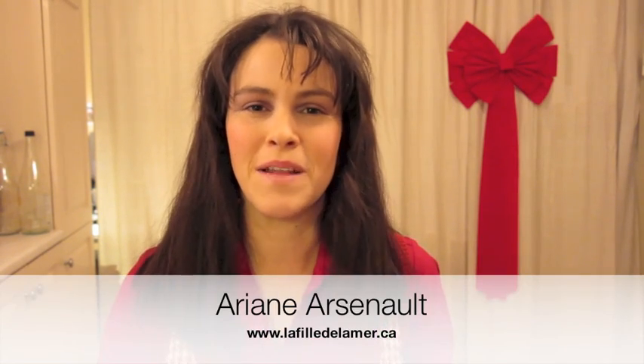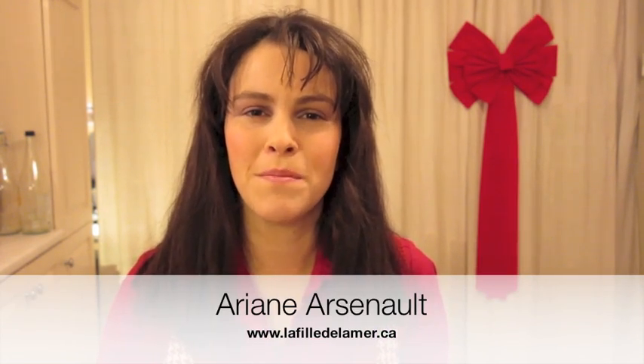Hi, this is Ariane from La Fille de la Mer, a handmade soap shop in the Magdalene Islands, Quebec, Canada. Today I'm posting this video to let you know about a couple of things.